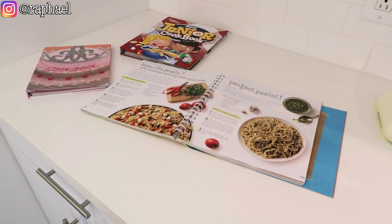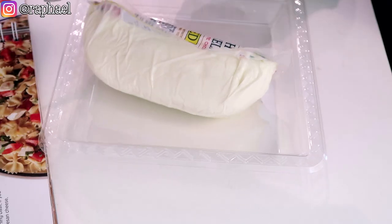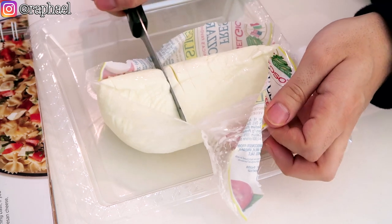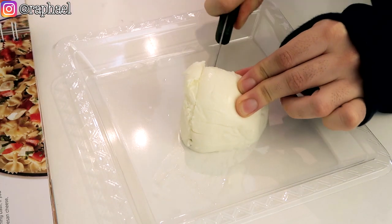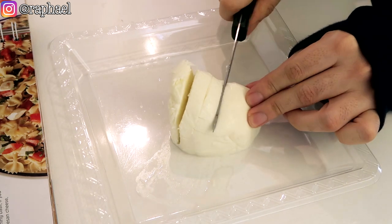Step number one: cut the mozzarella into bite-sized pieces and place in a large serving bowl. I don't think we're gonna need even half of this amount of mozzarella, so I'm gonna cut like this bit right here. That seems like more than enough. I don't know exactly what a bite-sized piece is, but I'm not gonna put too much effort into this because it's cheese.